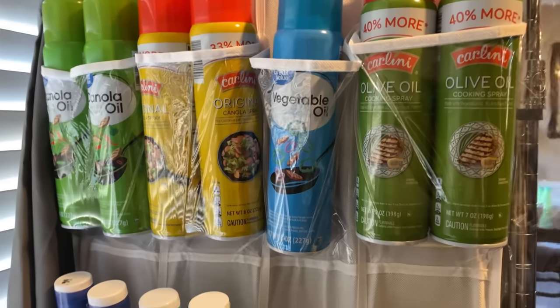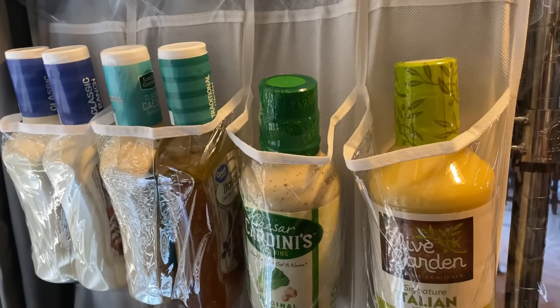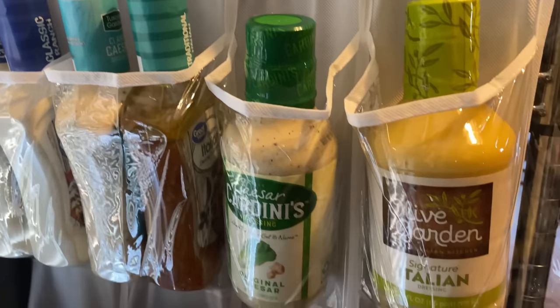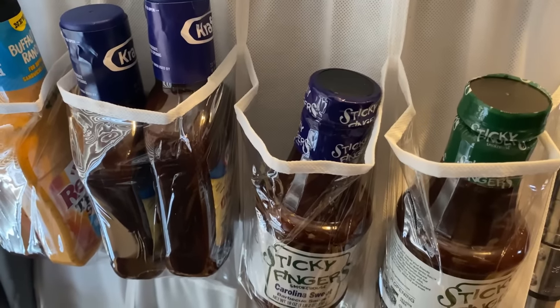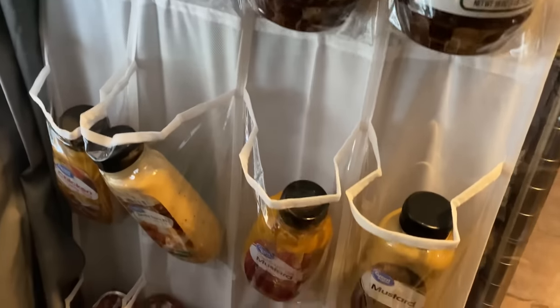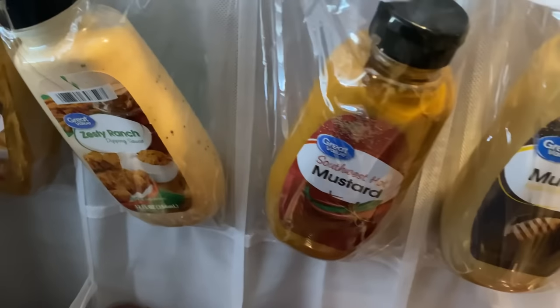On the side of the first shelving unit I have my canola oil, olive oil, and vegetable oil, and then my different kinds of salad dressing — classic ranch, Caesar, another Caesar in a different brand, and Italian. I have my barbecue sauces right here: Sticky Fingers, Kraft, and Frank's RedHot. Down here I have my different dipping sauces and these came from Walmart.